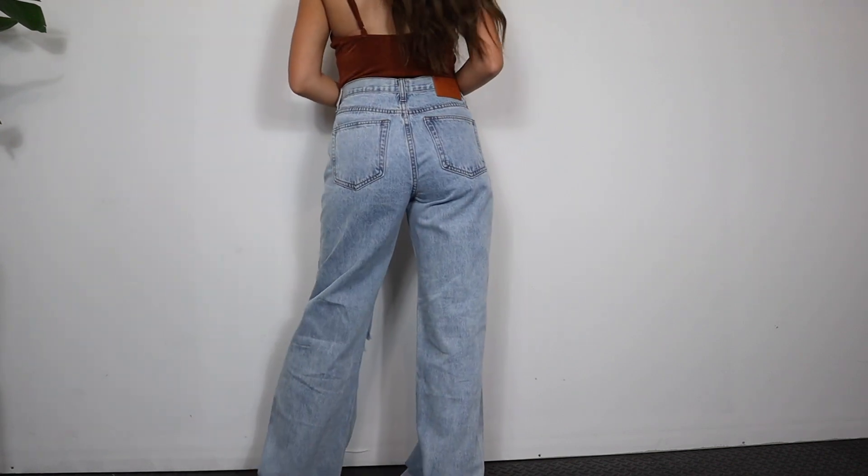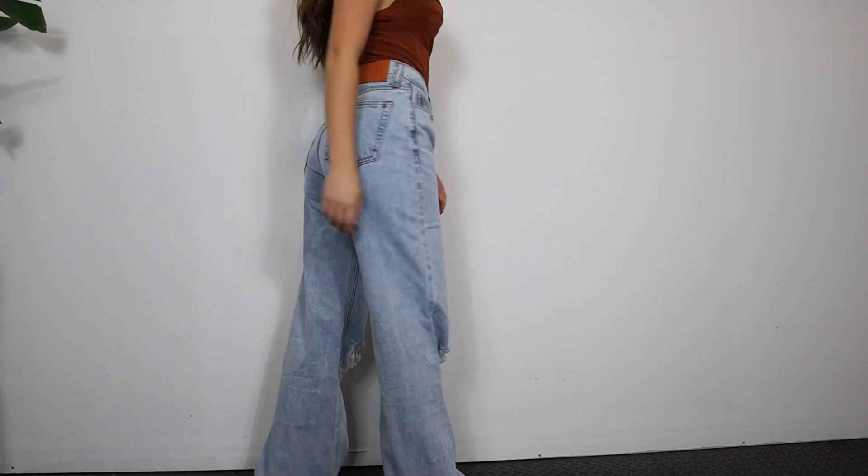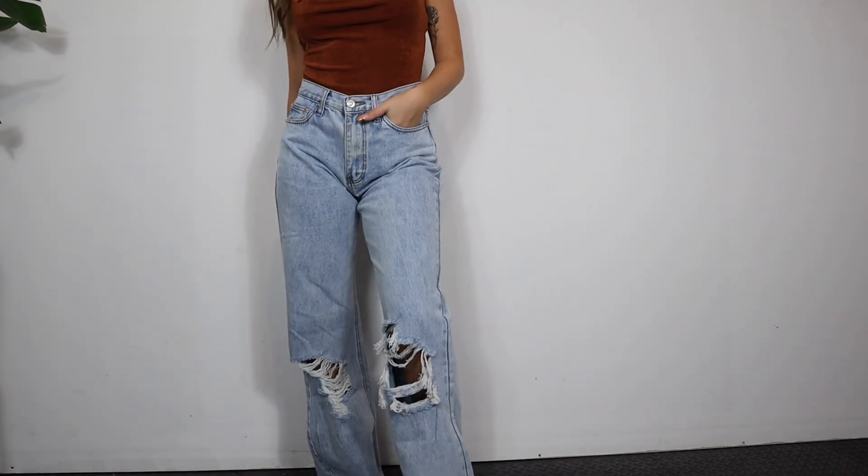I picked them up in a US 2. For size reference, I have about a 25-inch waist and I always grab a size 2 in Princess Polly's denim — it fits perfectly. I have my measurements and typical sizing information in the description below if you want to use it for size referencing. These are honestly just such a good everyday basic.